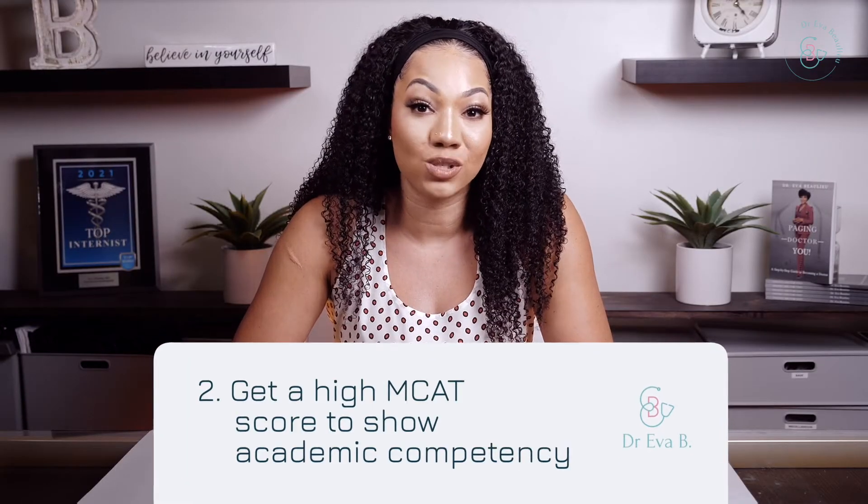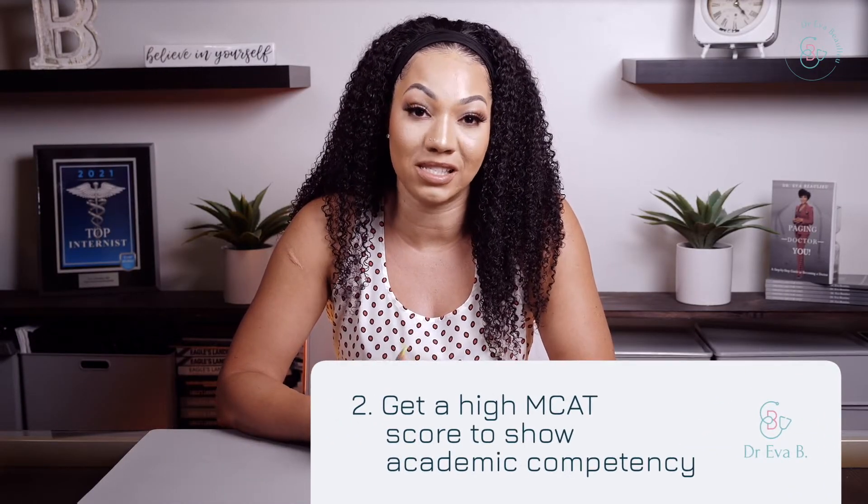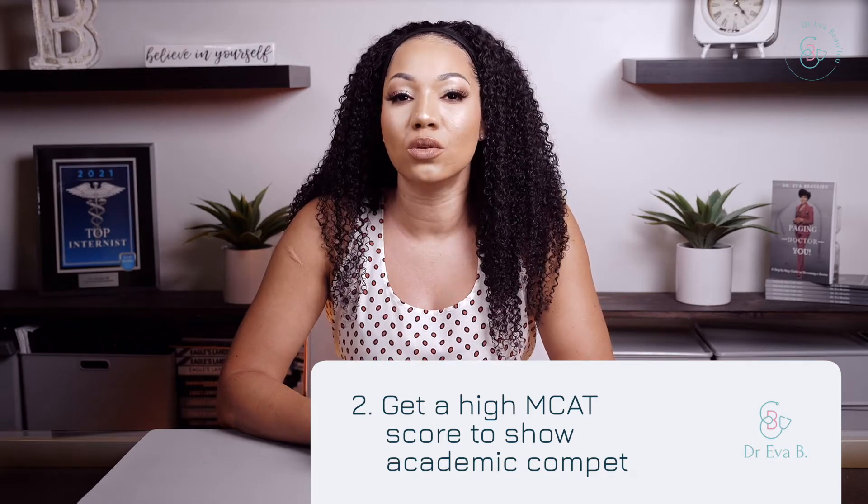Second, you can get a high MCAT score to show your academic competency. Even with a low GPA, acing the MCAT exam will prove your academic abilities. This can be a way to prove your academic competence in the eyes of the admission office. There's no easy way out — you have to study. Study diligently for the MCAT and explore the additional resources available to help you get those high scores.